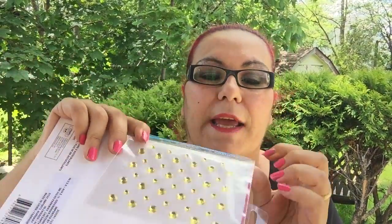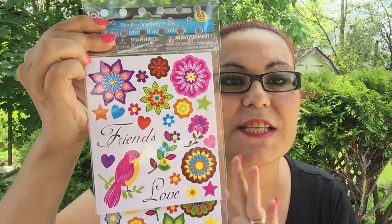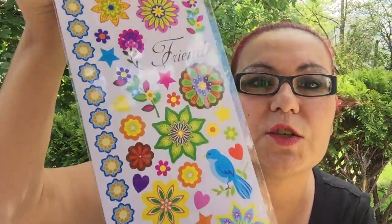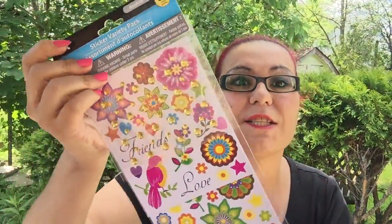Now for the new Jot stickers that just came out! First is the yellow rhinestone pack — it comes with 61 stickers and features a bird, flowers, and the word 'friends.' It's a three-pack for $1.25 which is a very good deal.